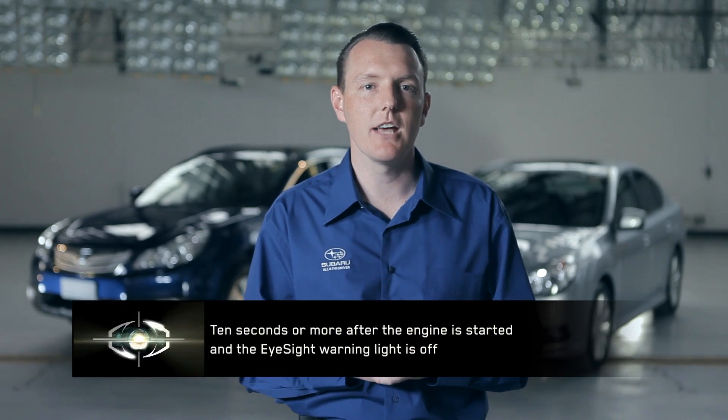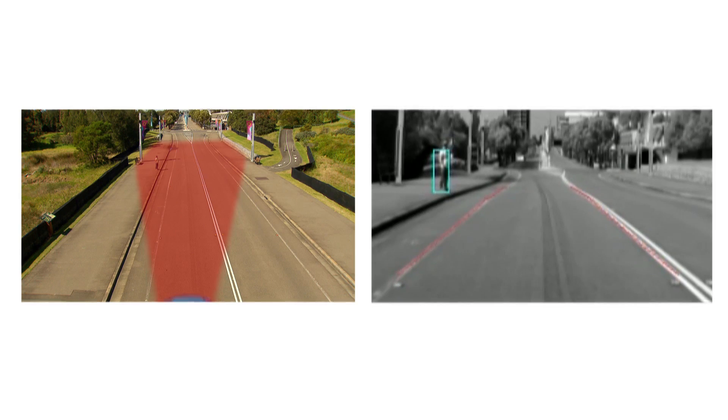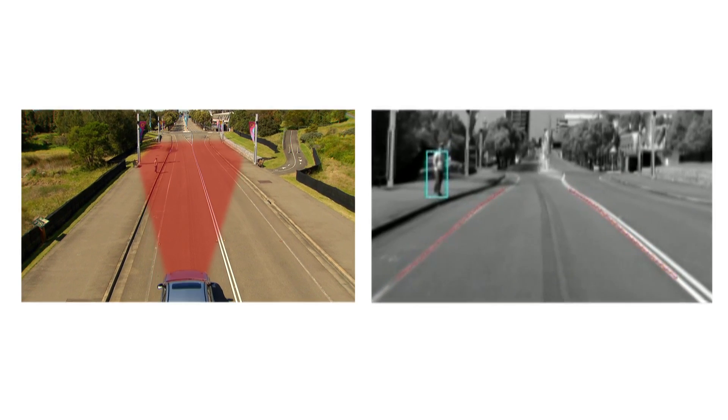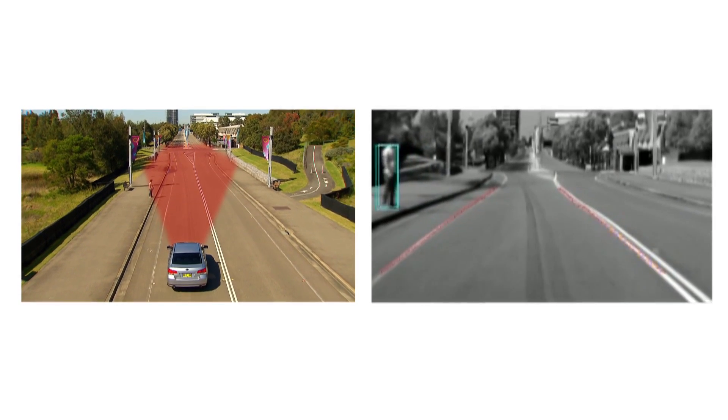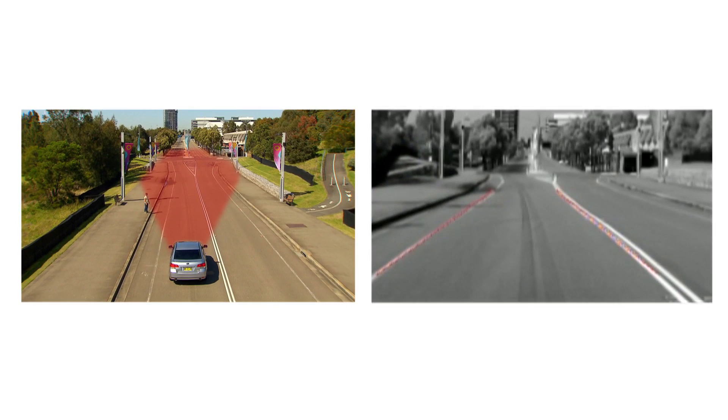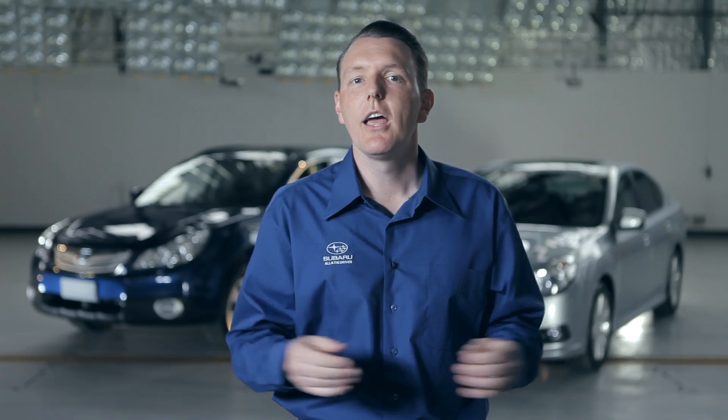Hi-Sight uses stereo cameras and vision recognition software that automatically come into operation ten seconds after the engine is started, to constantly monitor the road ahead. The field of vision is up to a distance of 80 metres within an angle of 25 degrees from the centre of the vehicle. This originates at the stereo cameras positioned at the top of the front windscreen.